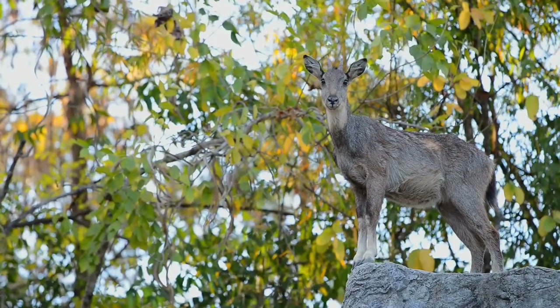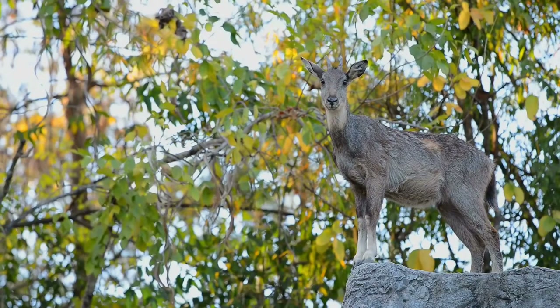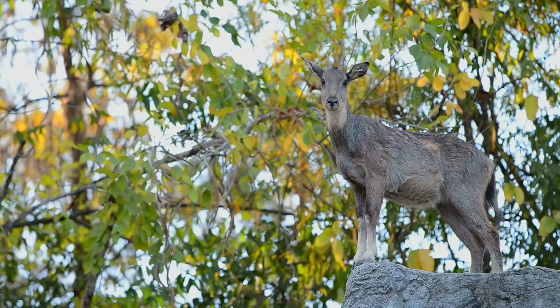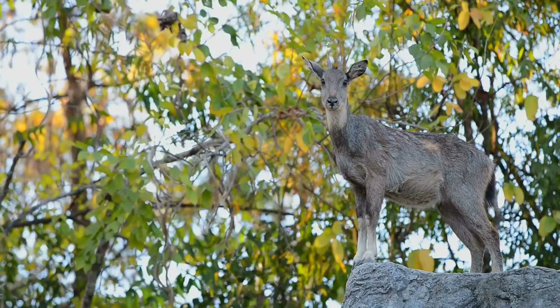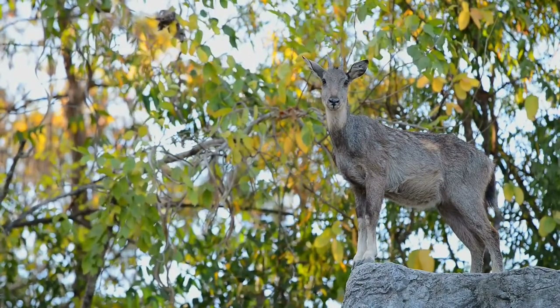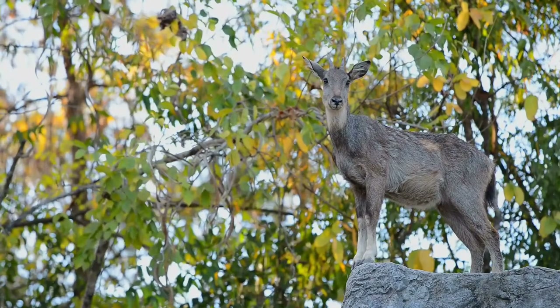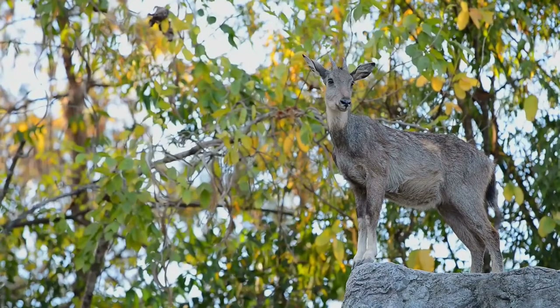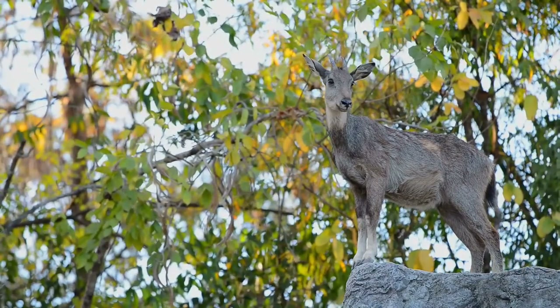Gorals are considered to be browsers because they eat a wide variety of grasses, woody material, and nuts and fruits. In the summer months, they tend to feed on the many grasses that grow on the mountains. Throughout the winter, they browse on woody twigs and leaves of trees and shrubs, and they have been known to eat nuts, such as acorns, and a few fruits.